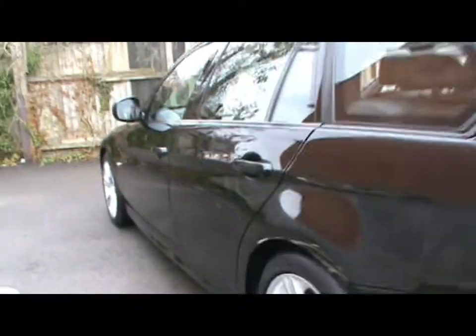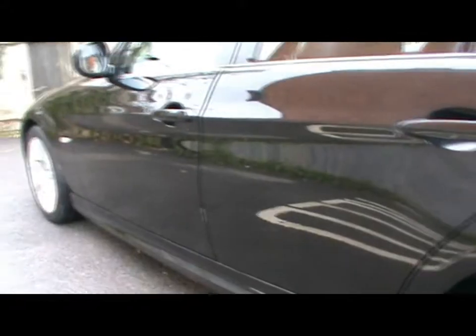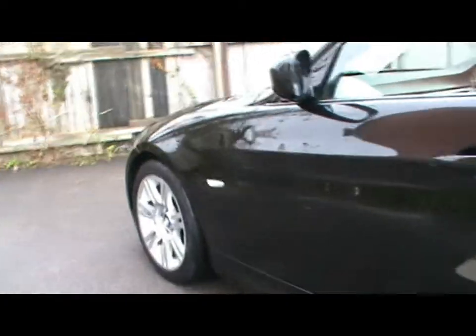Let's take a look at the condition down the side of the car. As you'd expect for the age, it's pretty much in immaculate condition all around — no dents, scrapes or scratches anywhere.